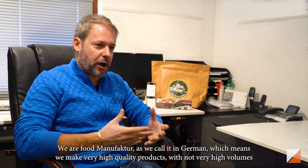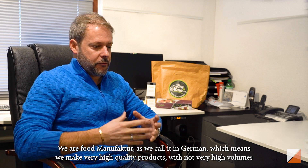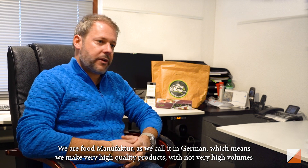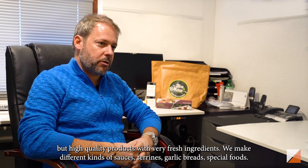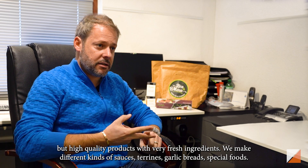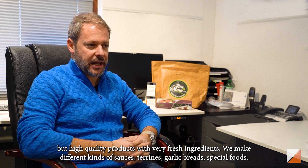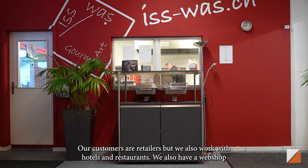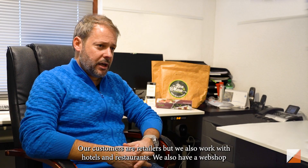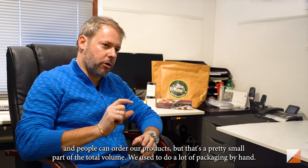We are a food manufaktur — we call it that in German — which means we make very high quality products, not very high volumes, but very high quality products with very fresh ingredients. We make different kinds of sauces, dips, garlic breads, and all kinds of specialized foods. Our customers are retailers, or we work with hotels and restaurants. We also have a webshop where people can order our products, but that's a pretty small market.